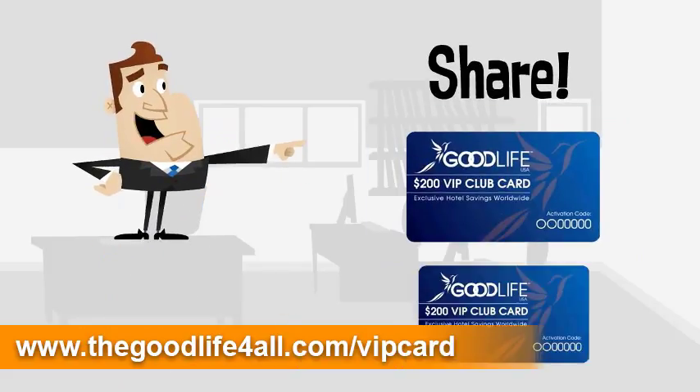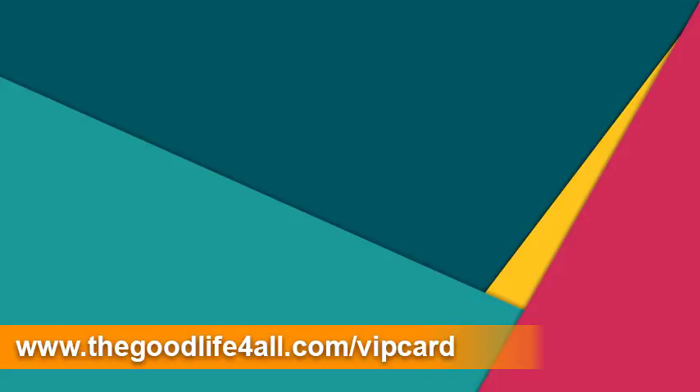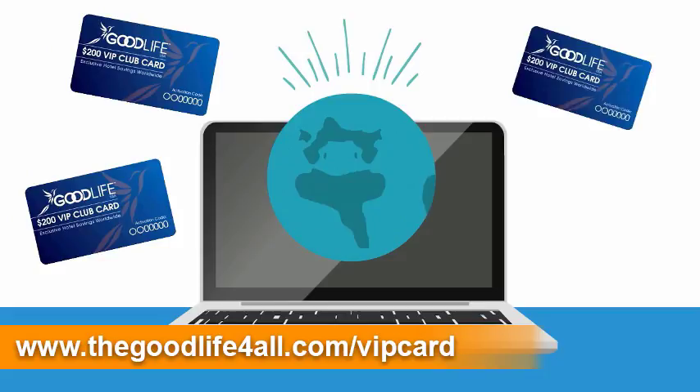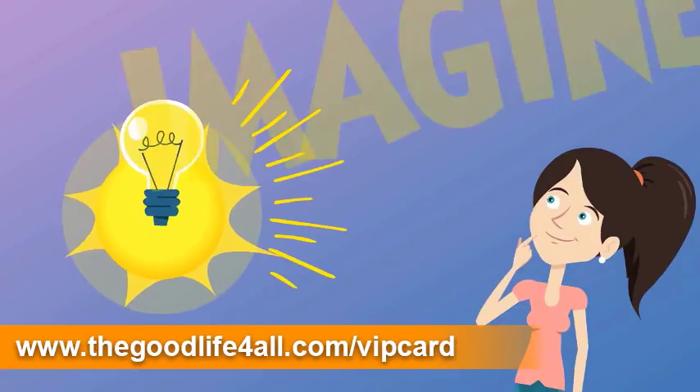The cards only cost 20 cents apiece or less, so it's easy to share them with everyone you know and everyone you meet. The more you share, the better. Because every time someone books a room using your card, they save and you win. So the more cards you share, the more money you can make.